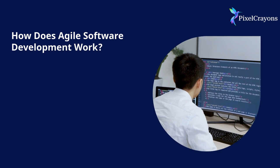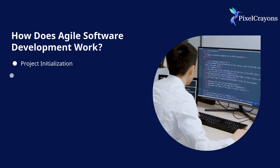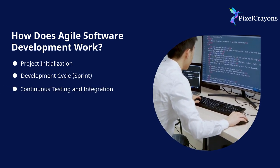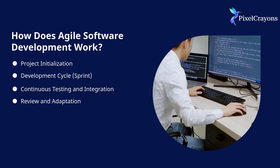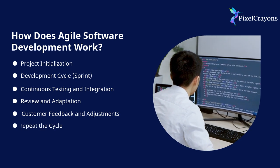How does agile software development work? The process includes project initialization, development cycle, sprint, continuous testing and integration, review and adaptation, customer feedback and adjustments — then repeat the cycle.